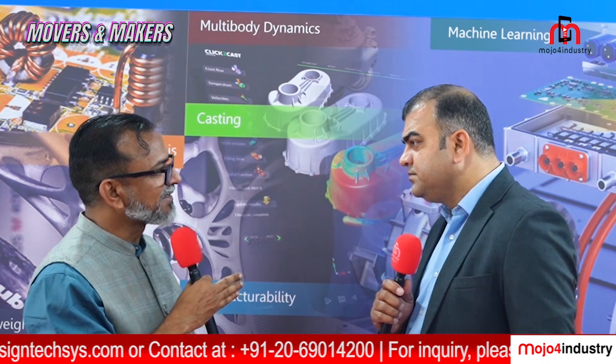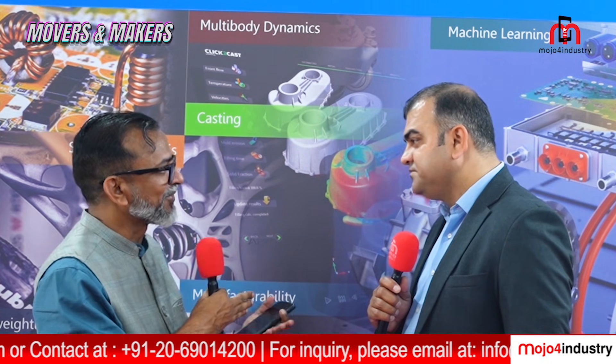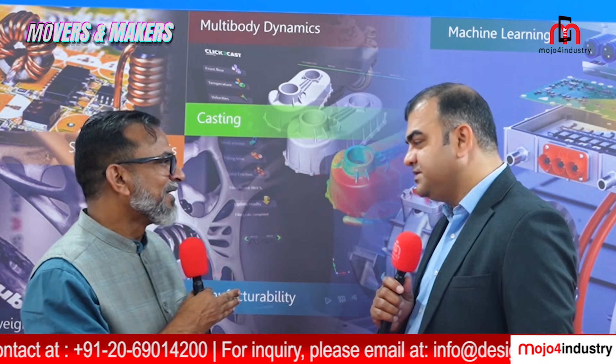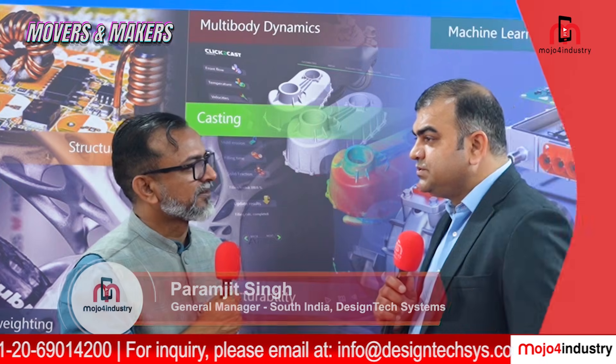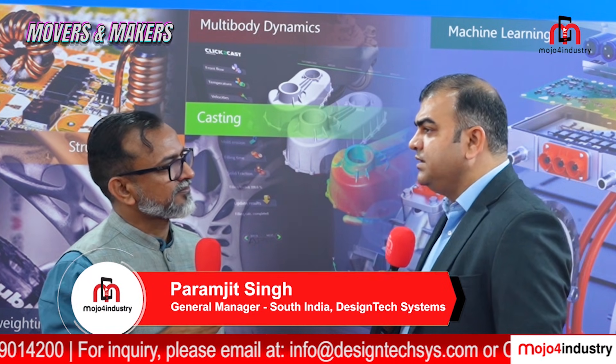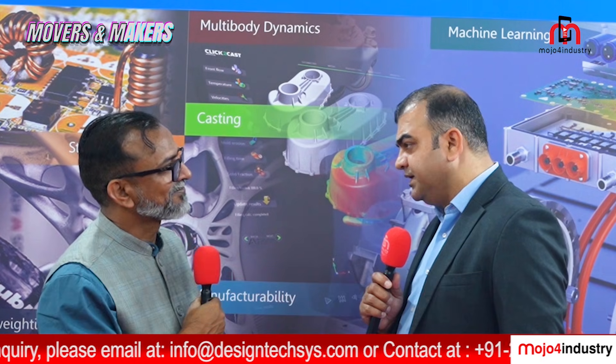Design Tech has been in this field since when 3D printing was just emerging. Your journey has been very long. What makes you different from your competitors? Design Tech has an experience of more than two — I can say nearly three — decades in this field, handling customers from different domains.